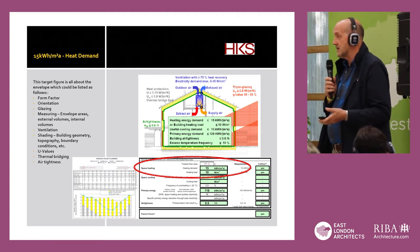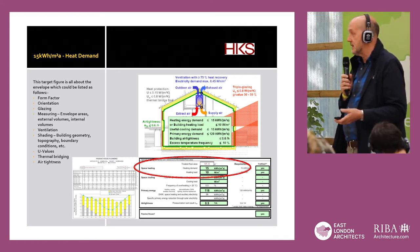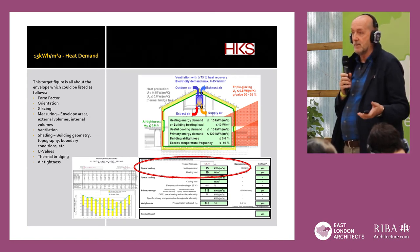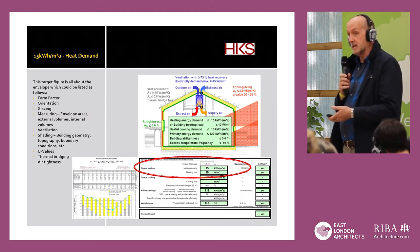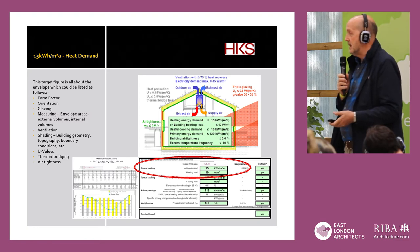You need to measure the envelope areas, external volumes, and internal volumes. The ventilation is also important because you're designing an airtight building, so you have to have mechanical ventilation. Shading and building geometry, which includes topography and boundary conditions — if you're surrounded by tall buildings, there is a shading factor to take into account. U-values must be calculated in the PHPP. Thermal bridging should be avoided, but inevitably there will be some. And airtightness.